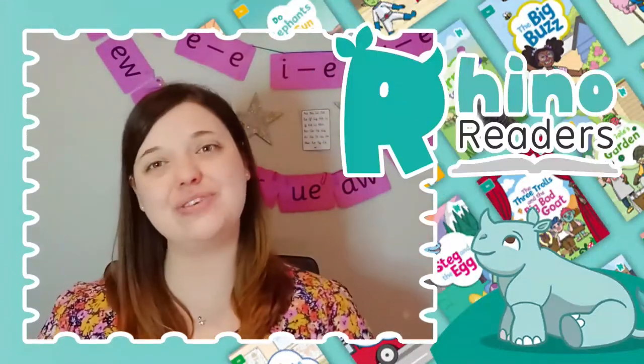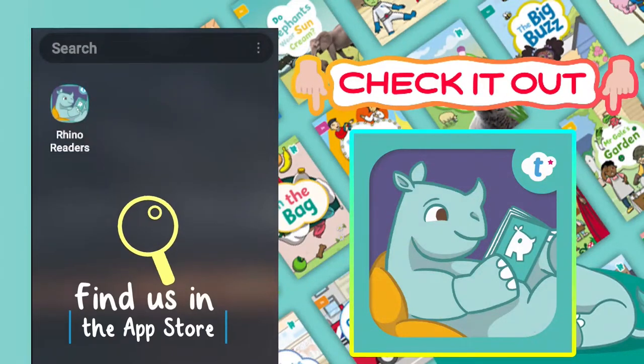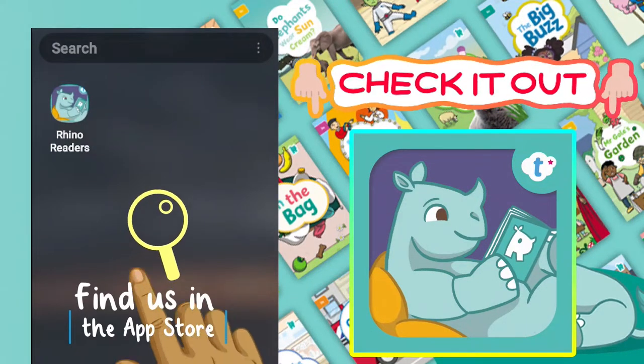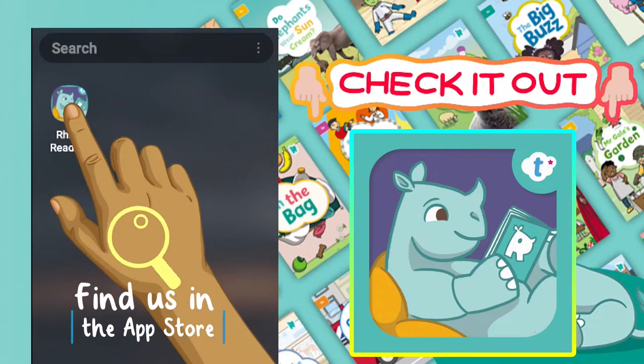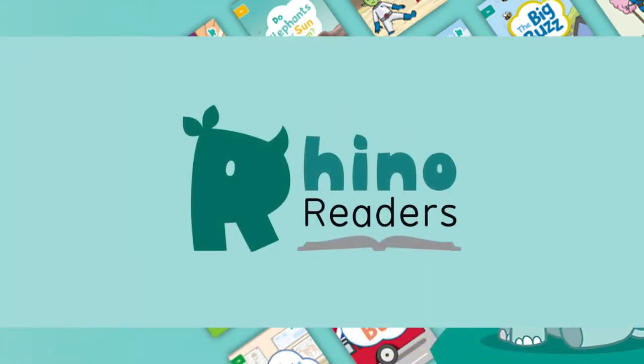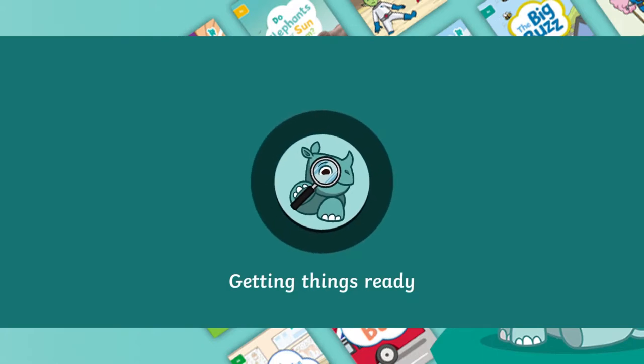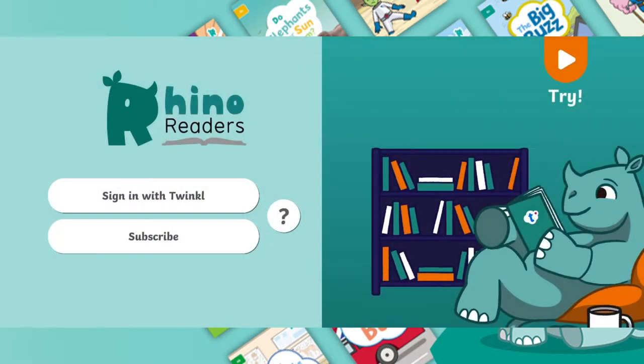Hi there, welcome to the Rhino Readers app. The Rhino Readers app gives you access to an on-the-go digital library of fully decodable books for each level of Twinkle Phonics. The app's a great way for children to practice the letters and sounds covered in their phonics lessons while enjoying a broad and diverse range of reading books written to appeal to readers today.